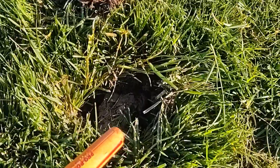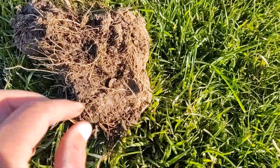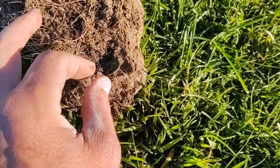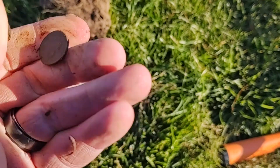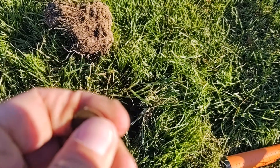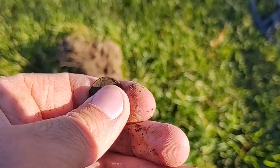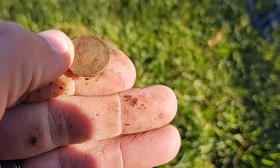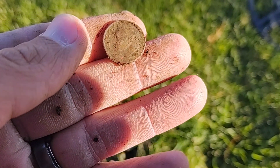A couple feet away and I had another hit here — you can see the coin coming out. It's a dime. Let's see if we can get a date on it. It would be nice to get a 1996 W, but it's a 1996 D. Ten more cents in the pocket — keep on moving.